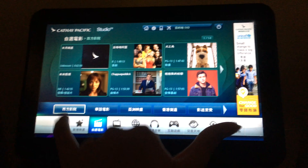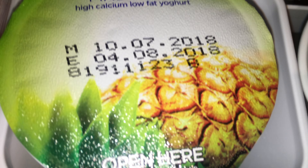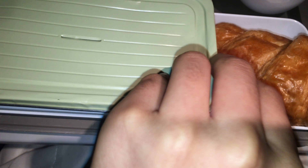After watching some movies, the crew distributed breakfast. There were fruits, yoghurt, and a hot croissant with the breakfast. I chose the western breakfast and it was delicious.